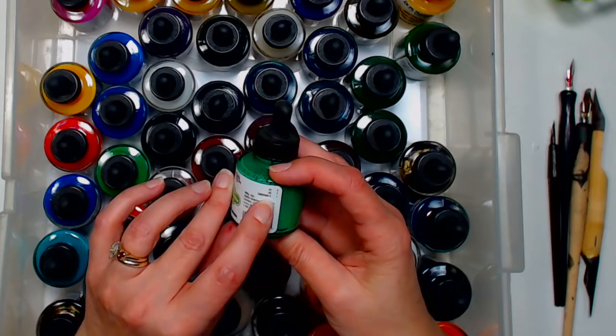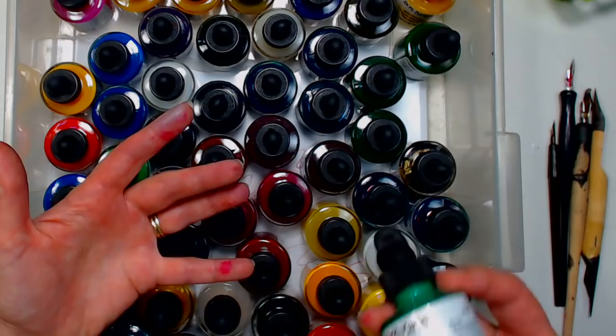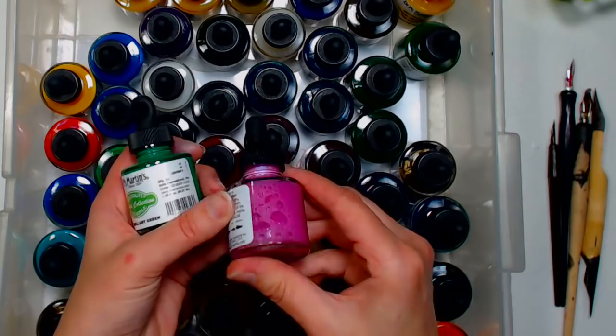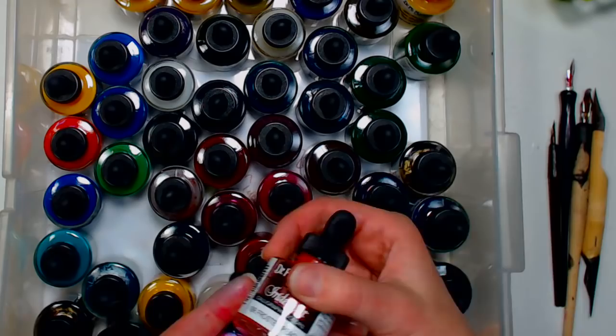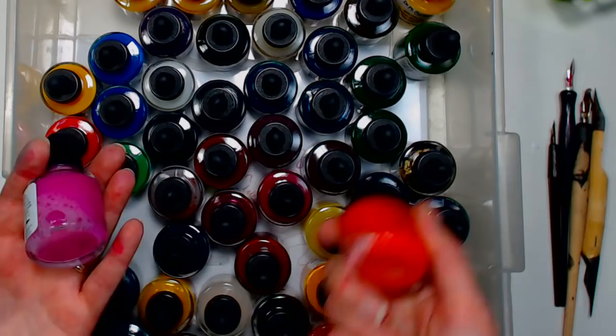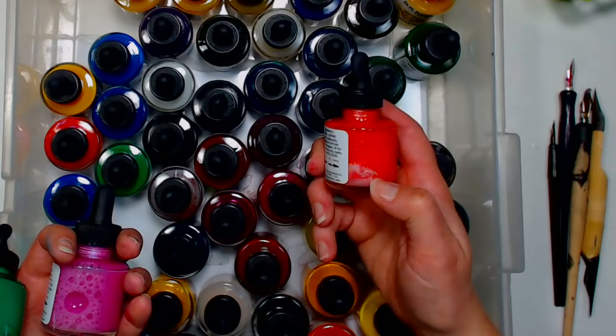Quality acrylic inks list their pigments on the bottle — for example, this one has a lightfast rating of 1 and uses Pigment Yellow 3 and Pigment Green 7. You can explore with inks and not worry about missing out on lightfastness if you buy quality inks. You can also get pearlescent acrylic inks — this one has a nice shimmer. The more sparkle, the more opaque it will be, making it usable on black cardstock.